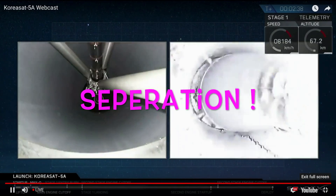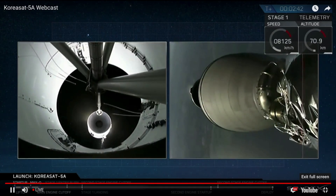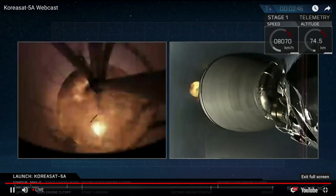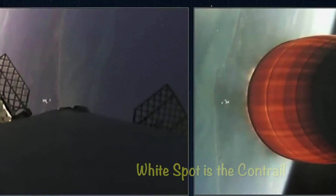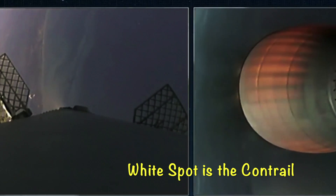Stage separation confirmed. First stage on the left screen camera.